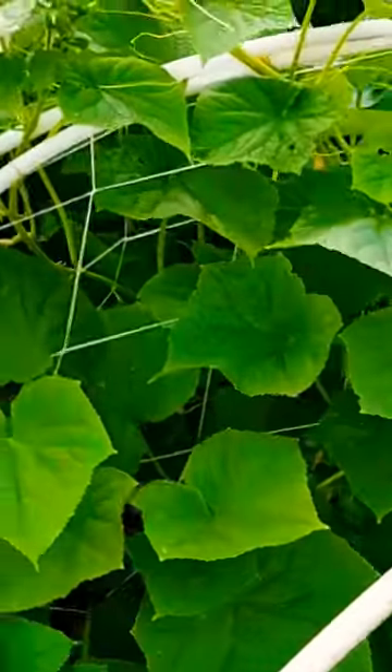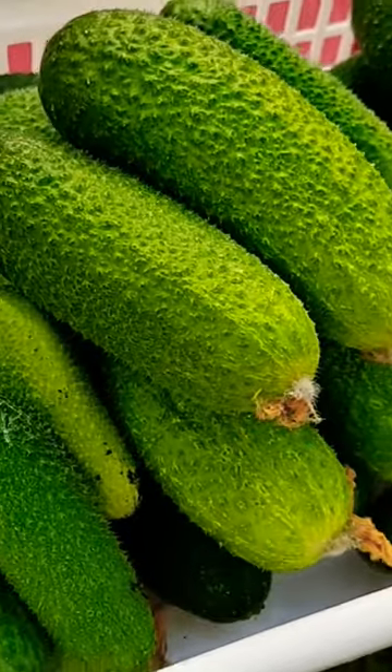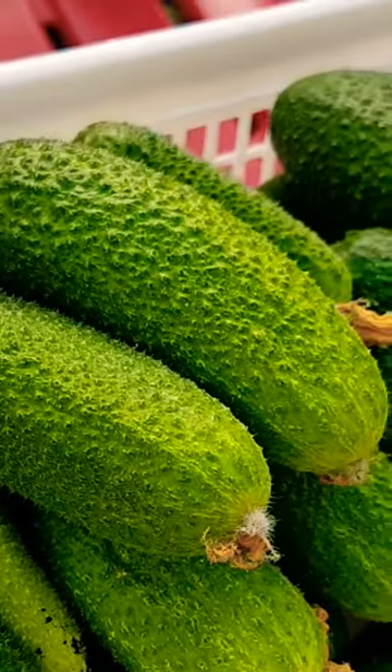I hope you try growing this cucumber and if you do let me know what you think. Also be sure to comment below on your favorite varieties. Thanks for watching and see you soon!